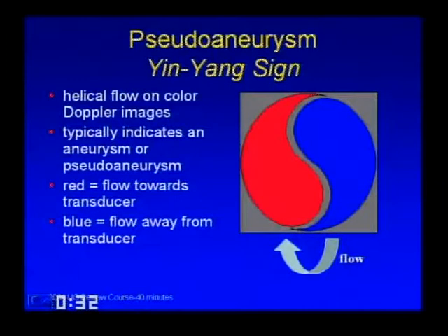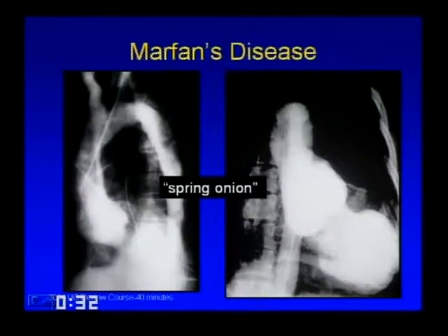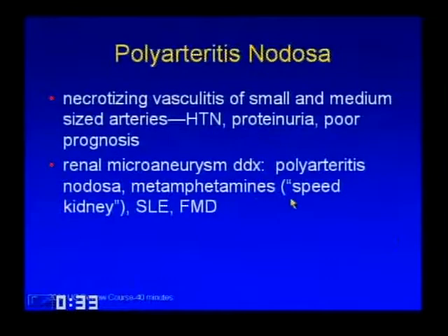Vasculitic aneurysms: Marfan's disease is probably the most common vasculitis causing aneurysm of the ascending aorta, producing anulo-aortic ectasia, which can result in aortic regurgitation with a spring-onion appearance—classic for a Marfan's aneurysm. Polyarteritis nodosa produces little microaneurysms peripherally in small and medium-sized arteries. It's associated with hypertension and proteinuria and has a poor prognosis. The classical differential for renal microaneurysms includes polyarteritis nodosa, methamphetamines (speed kidney), lupus, and FMD.